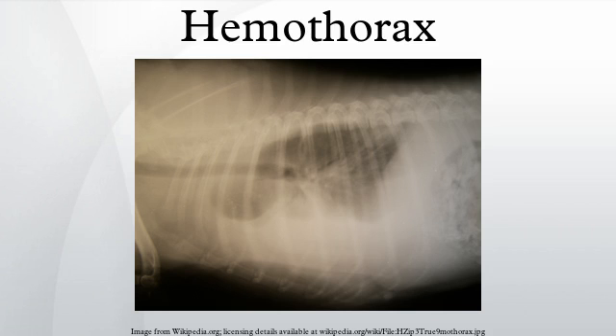Signs and symptoms: hemothorax tends to occur following blunt or penetrating trauma to the thorax or thoracoabdominal area. It may also follow thoracic surgery, or may be spontaneous. Chest pain, dyspnea, and tachypnea are common presenting features.